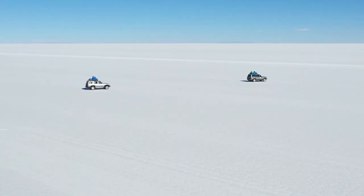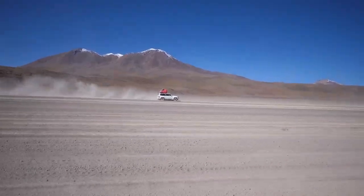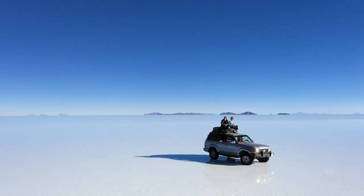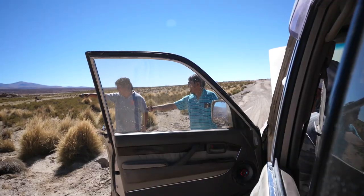The Uyuni Salt Flats tour is generally a three-day tour by 4x4 through the salt flats, desert, and rough terrain, including very basic overnight accommodations. In today's vlog, you'll see what it's really like — from the incredible scenery, to breaking down, to the ugly side of this exhausting adventure.